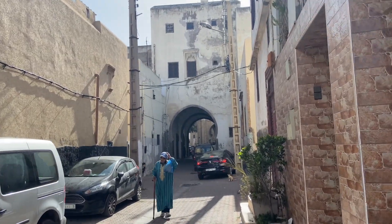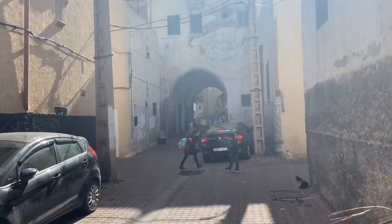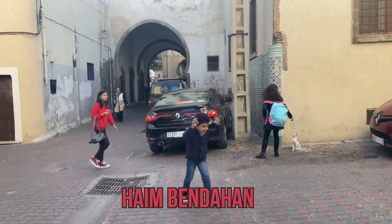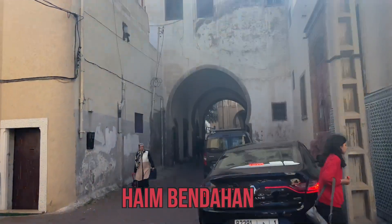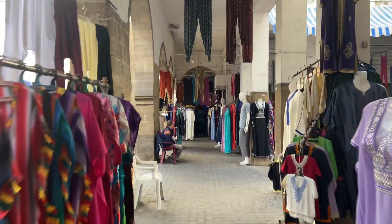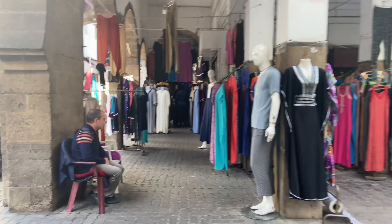The neighborhood was built on land donated by a Jewish family by the name of Haim bin Dahan to the Habous administration. The Habous district offers a total immersion in the Casablanca of the 1930s and 1920s, rich in history and traditions.